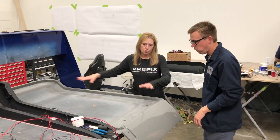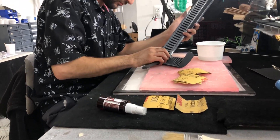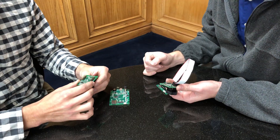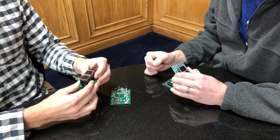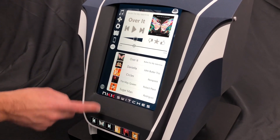Recently, NKK approached the prototype experts at Prefix Corporation, requesting they create a physical demonstrator kiosk that would show how Smart Displays could be utilized in one such application: an automotive center stack.